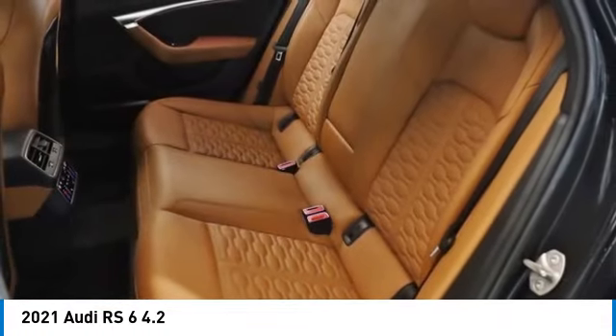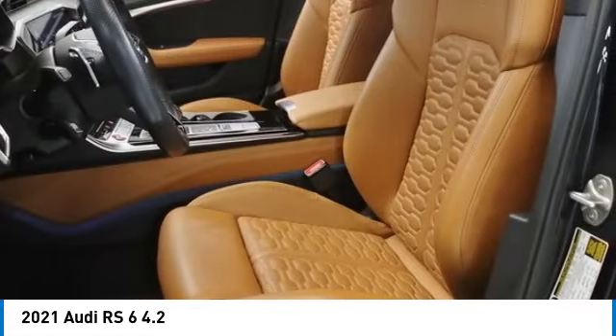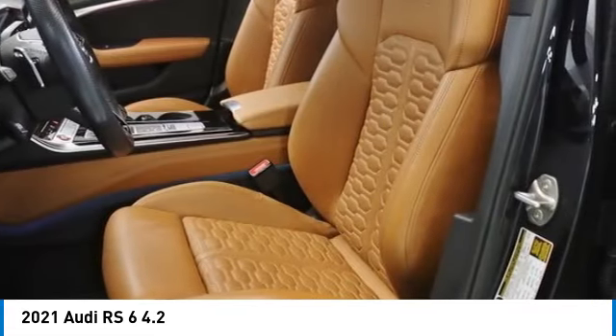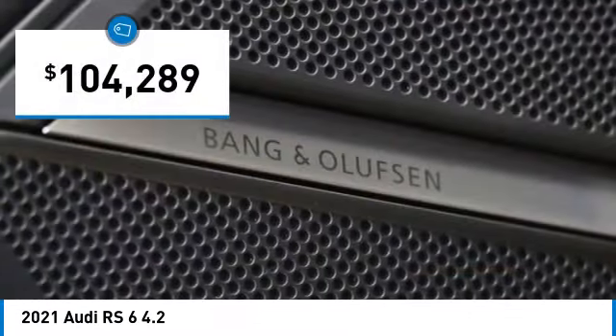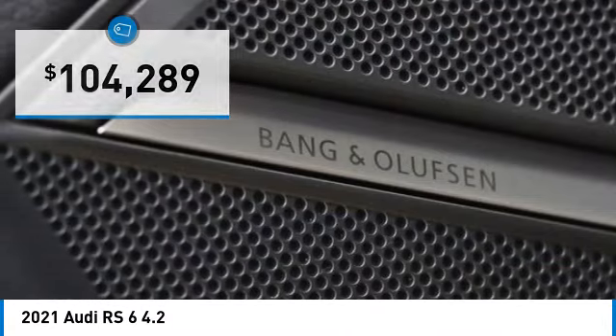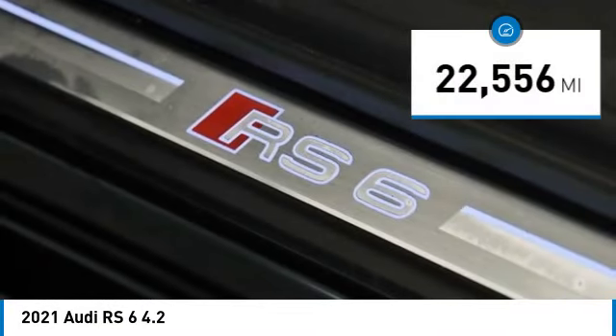Very few times have car manufacturers combined everyday functionality with an engine that performs the way this RS6 does, all while providing an extremely comfortable ride with amazing interior features, and it is priced below $105,000. This vehicle has less than 25,000 miles.